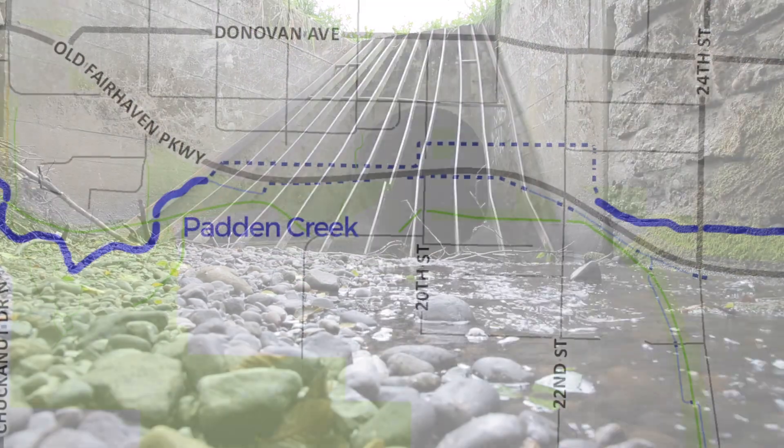The construction project will reroute the stream, restoring the natural ecology of Padden Creek. Let's look at the new route for Padden Creek, beginning at the inlet, where waters from Lake Padden enter the tunnel.